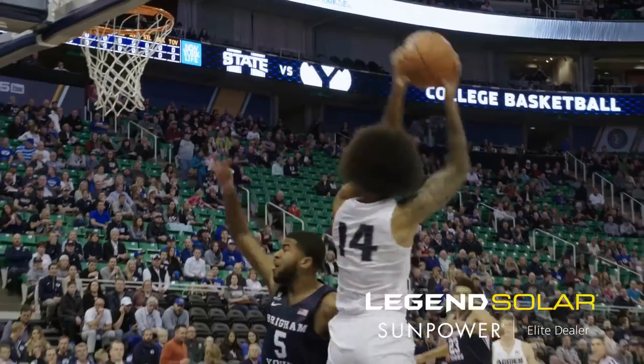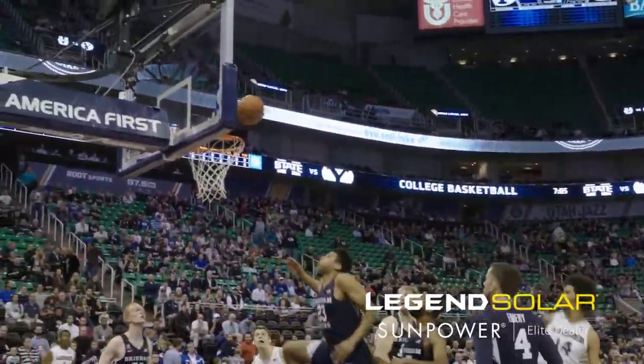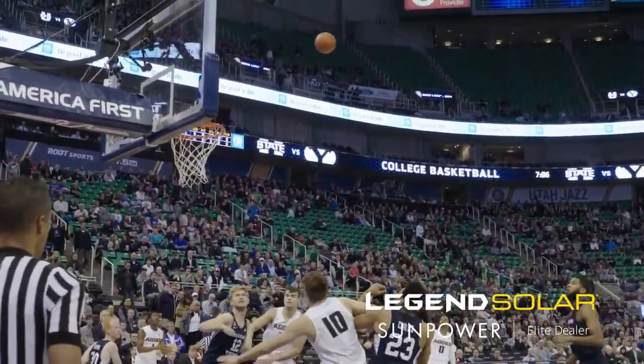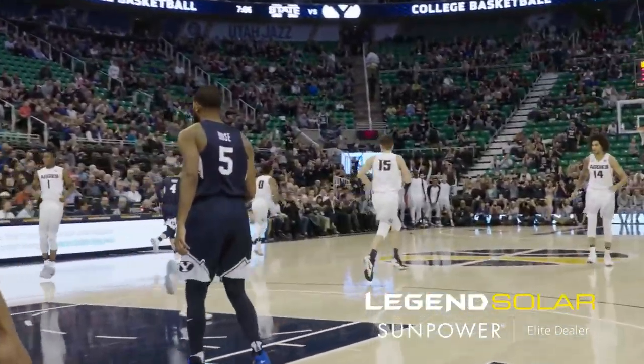Left to right as we see it and you hear it. They lob it down to Moore, posting up LJ Rose. And a jump hook by Jalen Moore is good to open the scoring. Gets right to the rim, cut off there. Send out to Rector for three, and that's good. Utah State's out to a 5-0 lead.